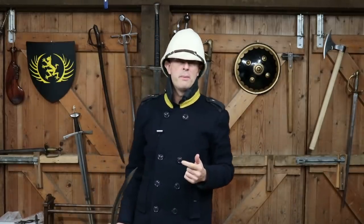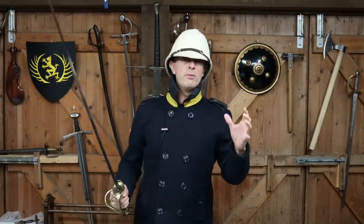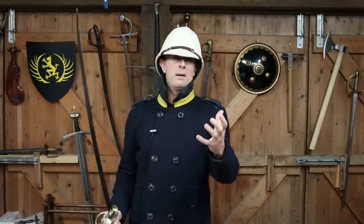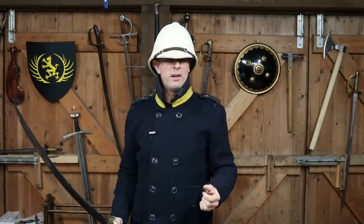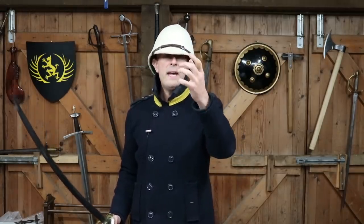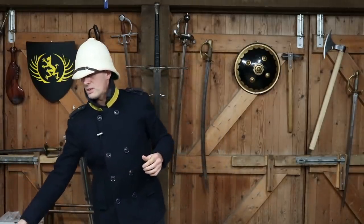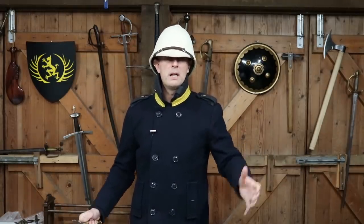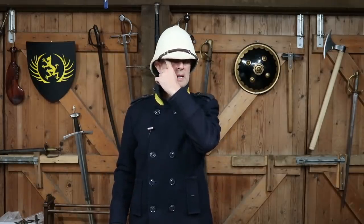Remember that most military personnel in this period would have had some form of headgear on - whether it's a pith helmet, whether it's a shako, whether it's a kepi, a patrol hat, even a metal helmet in the case of some cuirassiers and heavy cavalry. This is the very reason that John Musgrave Wade talks about cuts not being directed at the top of a person's head because your opponent, certainly in a military context, is almost always going to be wearing something on their head. He says to aim for basically eye level downwards.